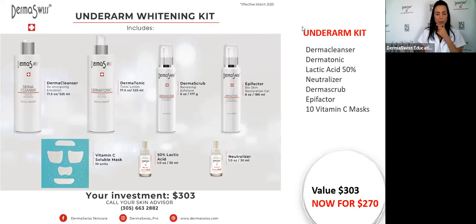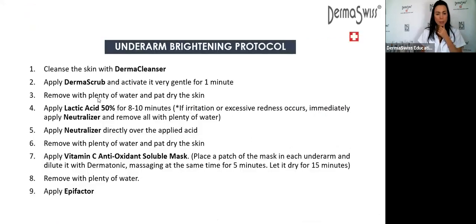Luz Galindo asked to see the underarm brightening protocol again — here it is. Thank you so much everybody for connecting with us today. Thank you also to Johanna and to the school and the students who were connected with us. I'll see you in another webinar or seminar. Have a wonderful rest of the week.